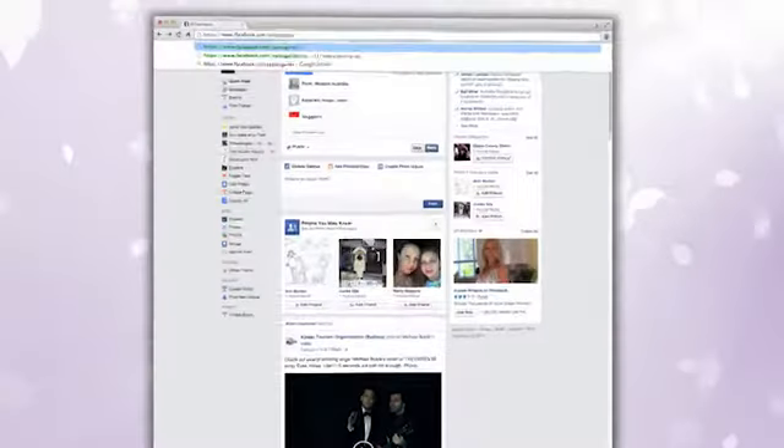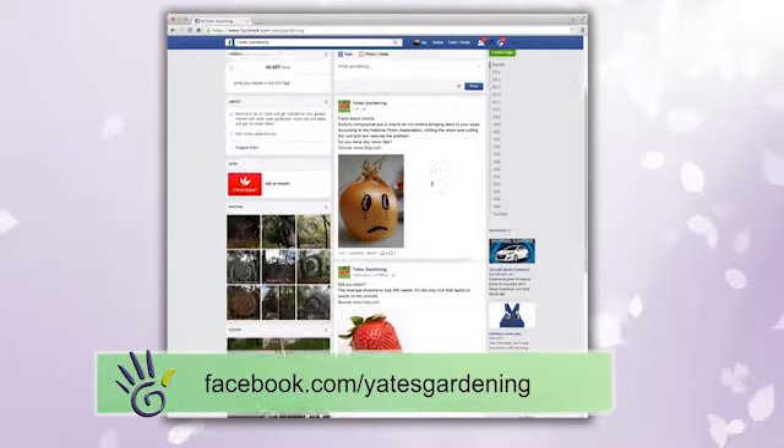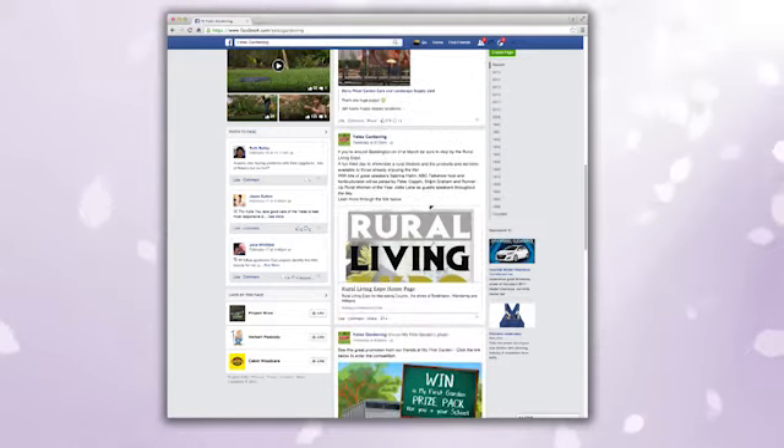Have you got a question we haven't answered yet? Why don't you write in to the Yates Facebook page? It's that easy — post a picture, tell us where you're from, and we'll answer the question.